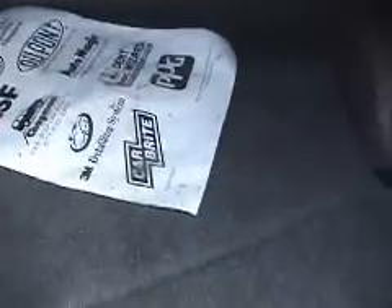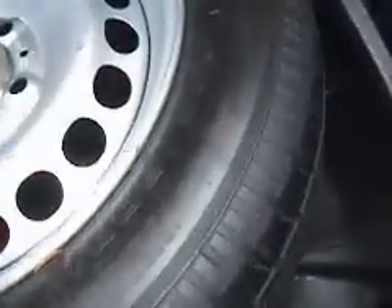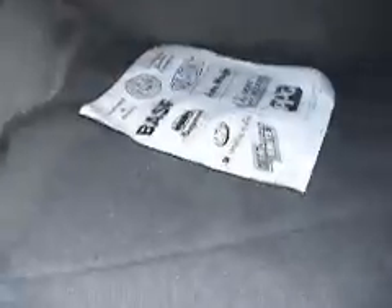Let's take a look at the trunk. This is the trunk — a lot of space in it, as you can see. It has a full-size spare. It comes with a jack. Nice trunk.